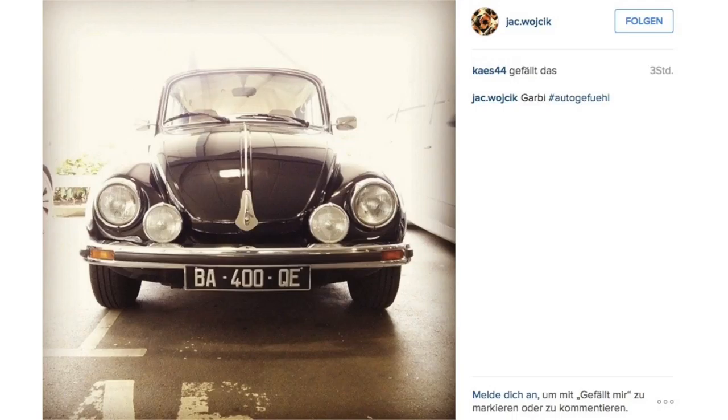Then from Jack, we got another classic — the original Beetle. Is that yours? Designed by Ferdinand Porsche, by the way. And probably most of you know that.